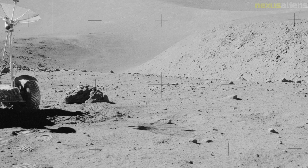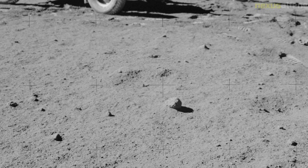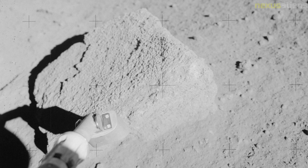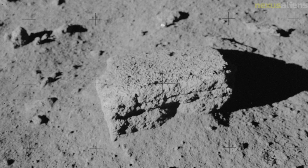The lunar module returned safely to the command module and, at the end of Apollo 15's 74th lunar orbit, the engine was fired for the journey home. During the return trip, Worden performed the first spacewalk in deep space. The Apollo 15 mission splashed down safely on August 7 despite the loss of one of its three parachutes. The mission accomplished its goals but was marred by negative publicity the following year when it emerged that the crew had carried unauthorized postal covers to the lunar surface, some of which were sold by a West German stamp dealer.